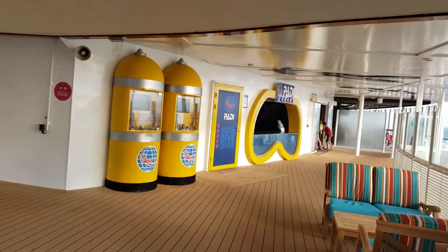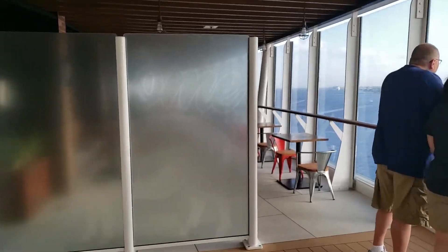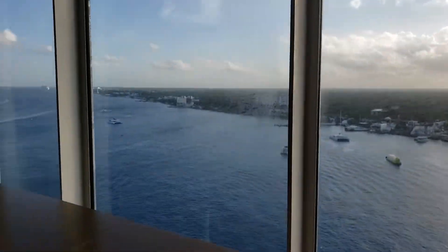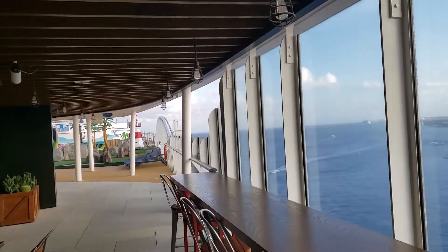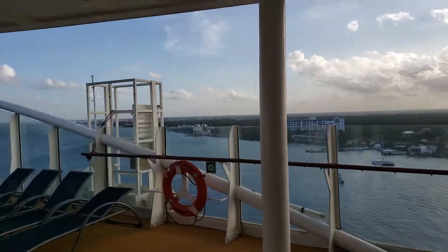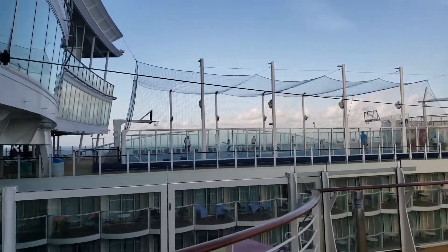There's the pool zone, and we'll go all the way to the sports zone. First we come to the port side barbecue. There's the zipline — I did that three times, it's fine.